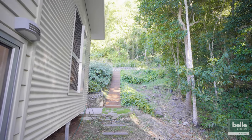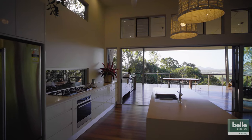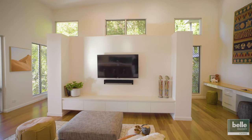A huge covered entertaining deck with outdoor kitchen and stunning views. Custom kitchen, stone bench tops, butler's pantry and Highlander gas cooker. Gorgeous spacious master suite with walk-in robe and private balcony.